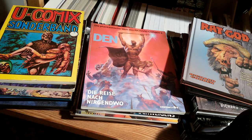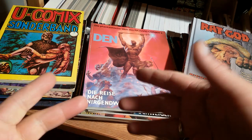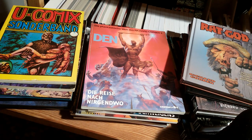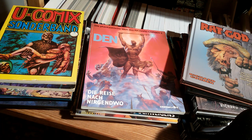Hello comic fans, here's Earl Grey. The books right in front of me have one thing in common and that is that they all contain comics done by Richard Corben. I want to go through this heap real quick just to give you an overview, some kind of impression about my collection in terms of Richard Corben comics.